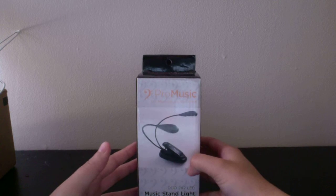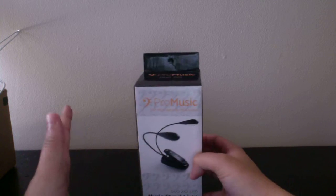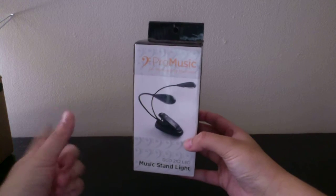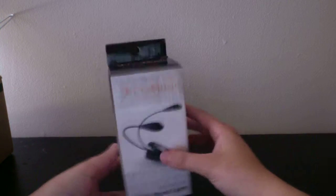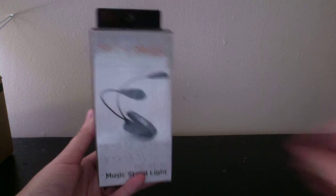The next thing I got is this Pro Music light. I use this for my books — just so when I'm reading at night I can have light, because the light I normally read by doesn't work very well. This came from Snag Shells. Pretty awesome.